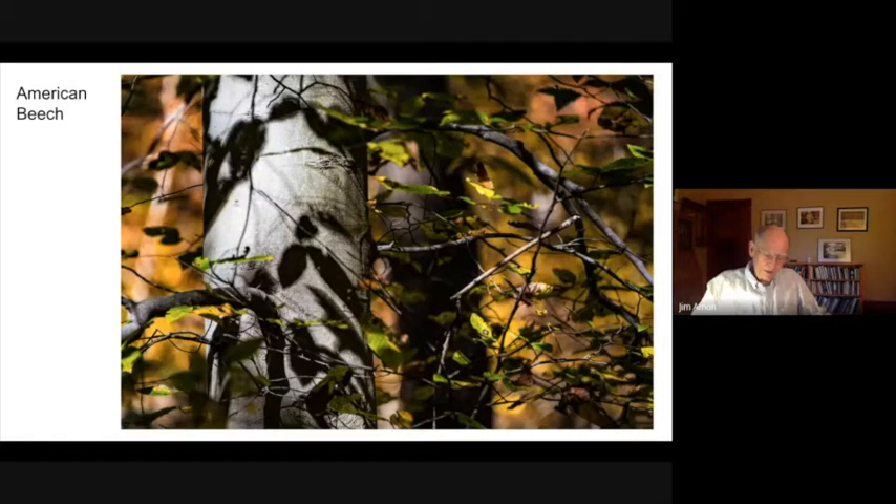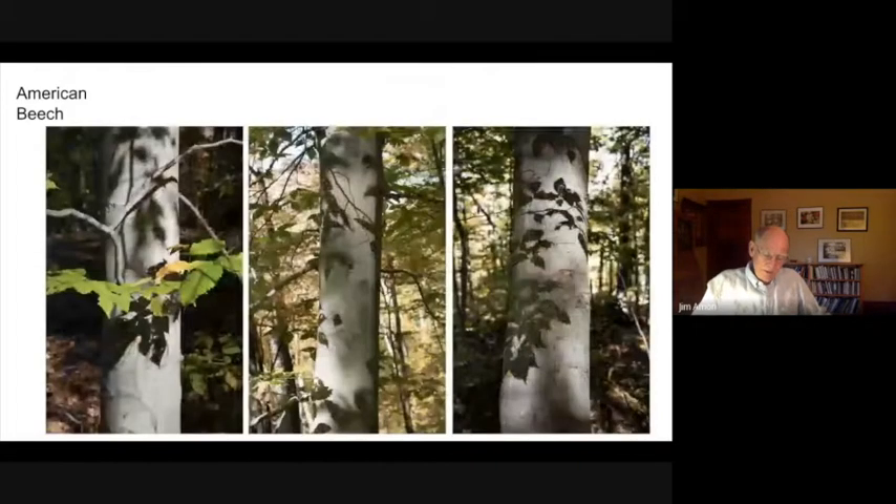Another principle is that as trees age and increase in girth, their bark must expand, and so bark on the trees in the Sourlands gets furrows or plates or strips. The way the bark accommodates growth is one of the defining characteristics of a tree. A third principle — this is more like a law than a principle — is that deciduous trees lose their leaves in winter. If they don't, they risk providing platforms for snow to build upon, creating enough weight to break limbs or entire trees.